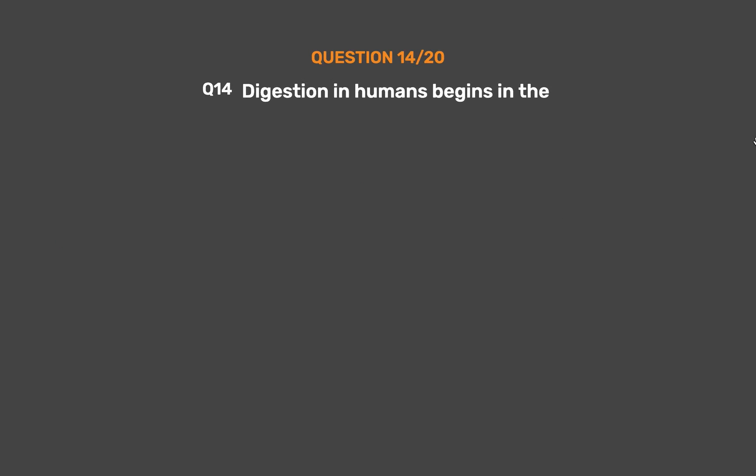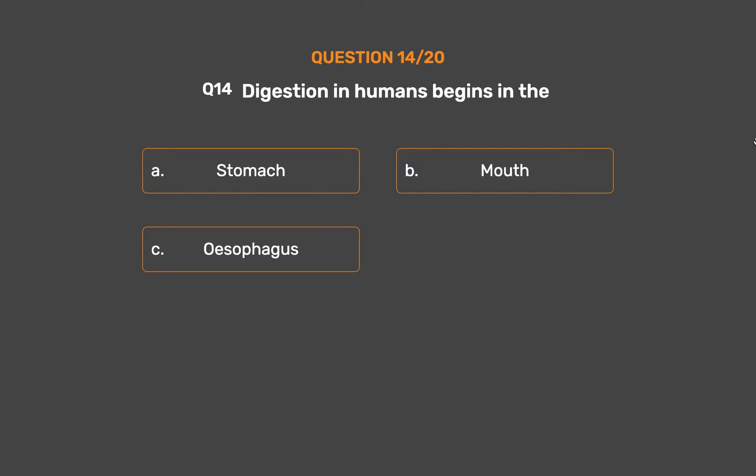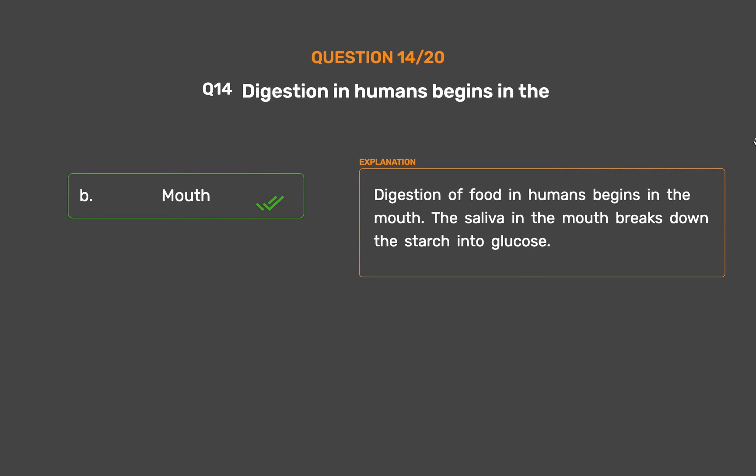Question number 14: Digestion in humans begins in the. Option A: Stomach. Option B: Mouth. Option C: Esophagus. Option D: Small intestine. The correct answer is Option B, Mouth. Digestion of food in humans begins in the mouth. The saliva in the mouth breaks down the starch into glucose.